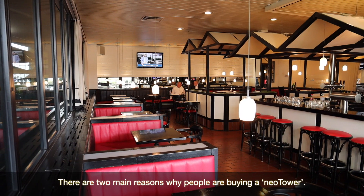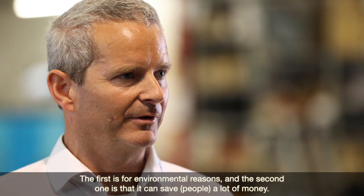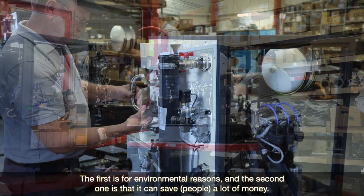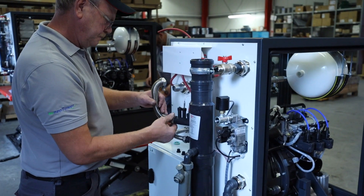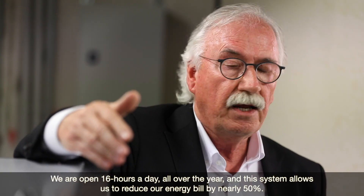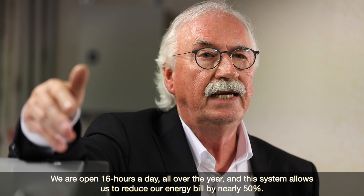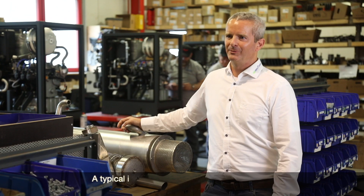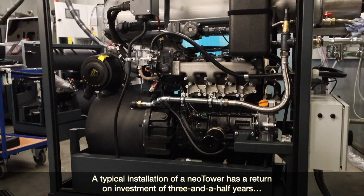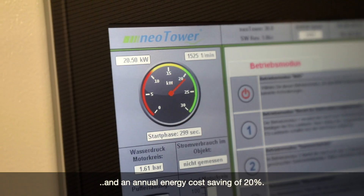There are two main reasons why people are buying a NeoTower. The first is for environmental reasons and the second is because it can save a lot of money. We open 16 hours a day all year and this system allows us to reduce our energy bill by nearly 50%. A typical NeoTower installation has a return on investment of 3.5 years and an annual energy cost saving of 20%.